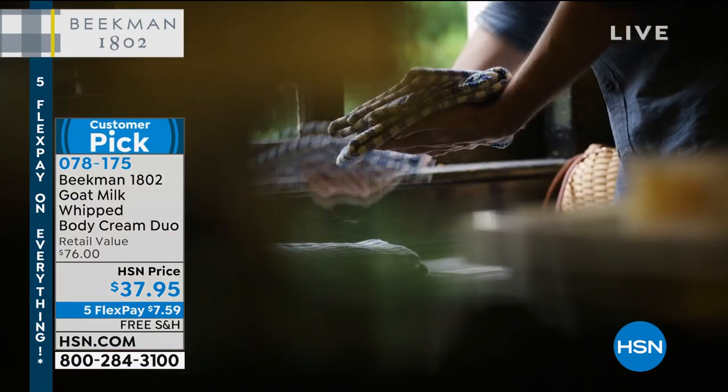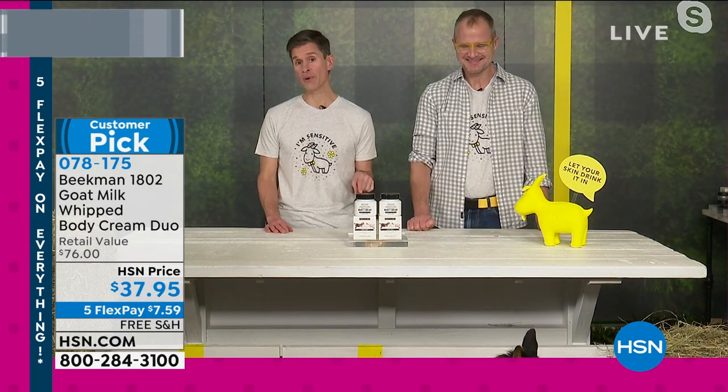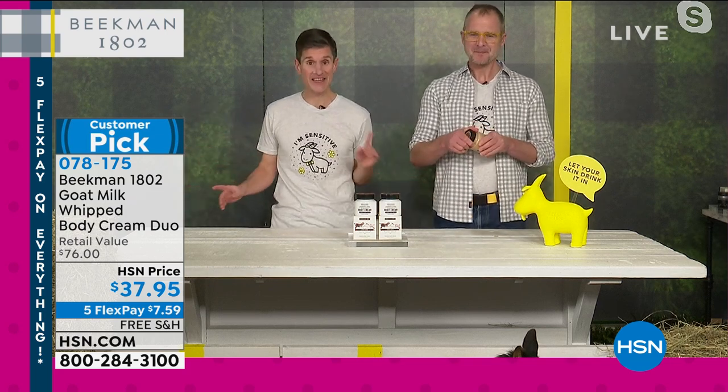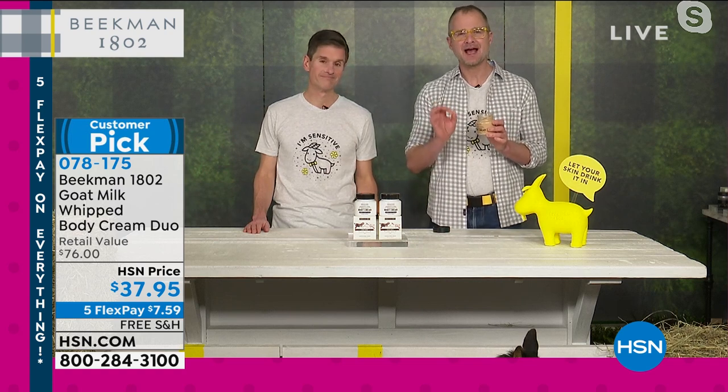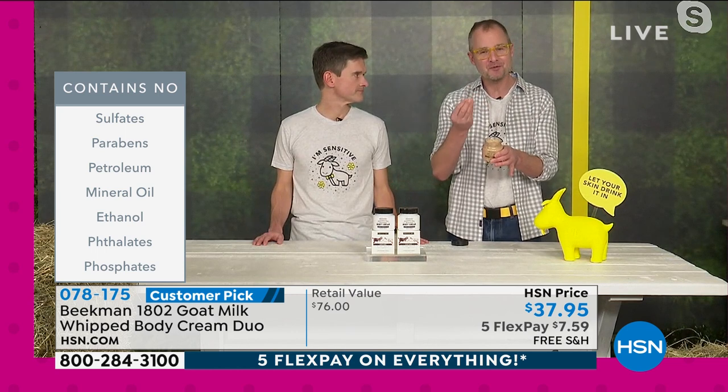This fantastic whipped body cream is the number two selling product in our entire line. Goat milk has the same protein structure as human milk, so when you're using it in a whipped body cream, your skin recognizes it and drinks it in — it doesn't repel it like a foreign object. We don't have any petroleum, mineral oils, parabens, sulfates, or phthalates. Those things sit on top of your skin. The goat milk drinks into your skin with all the amazing ingredients: argan oil, shea butter, goji berry, milk thistle, grapeseed extract.